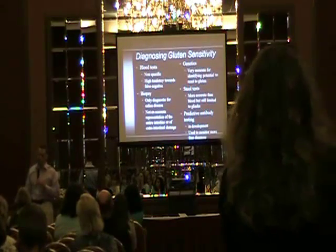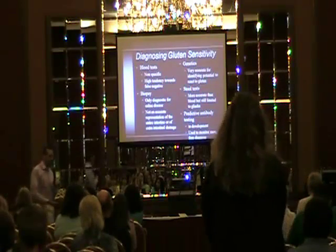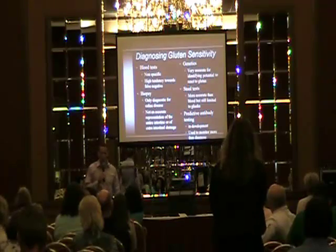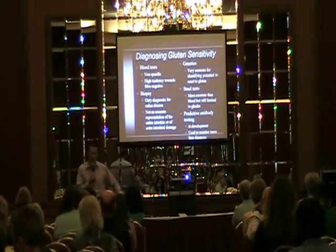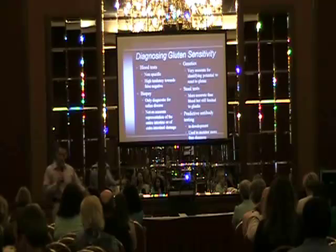Once autoimmune disease is there, it's very hard to put into remission — it takes about two to three years on average. So you don't want to get to that point. Predictive testing is something that's going to be talked about more in the future; they're doing some really exciting work with this now.